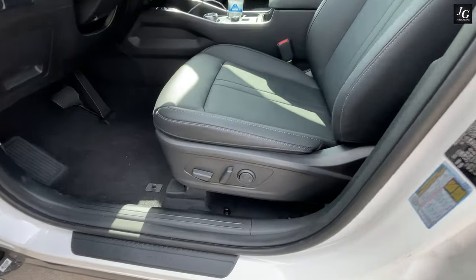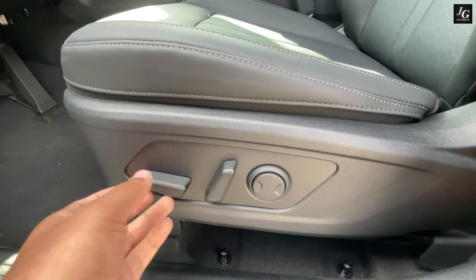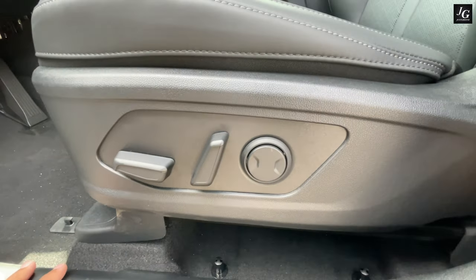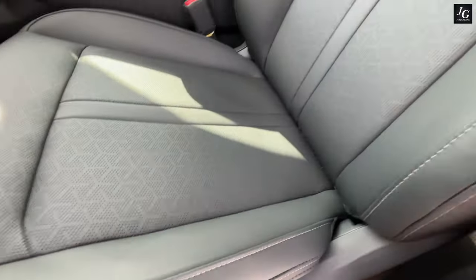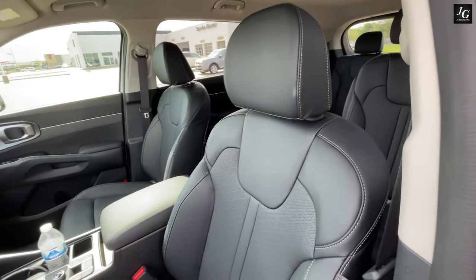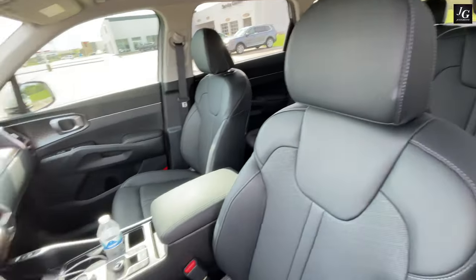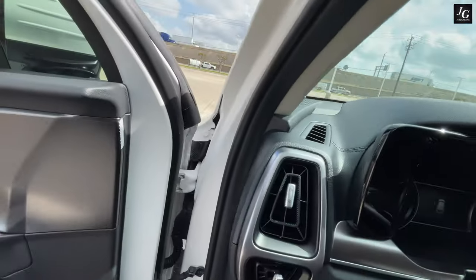Now let's talk about the driver's seat. It is a 10-way power adjustable driver's seat with two-way lumbar support, standard on both trim levels for the hybrid model. It is also heated as standard. This is the black interior with white stitching on the seats, though you can also get a beige interior if you prefer. Both trim levels come with leatherette seats as standard.